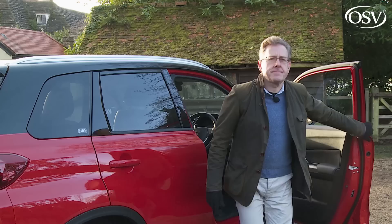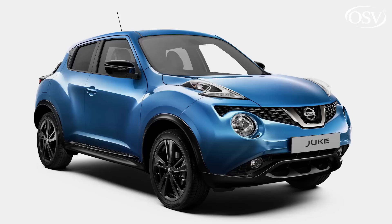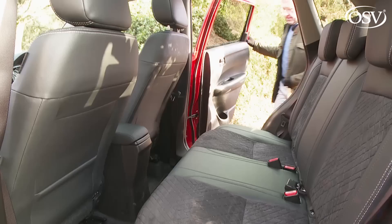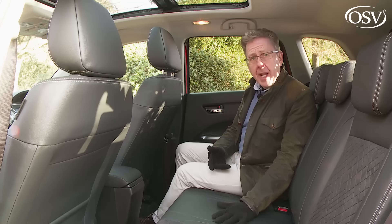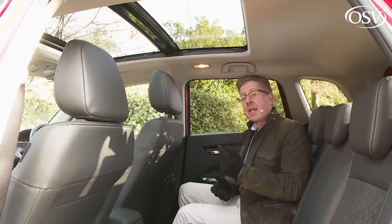The Vitara is one of the larger small SUVs you can buy at 4,175mm long — 40mm longer than a Nissan Juke and 53mm longer than a Renault Captur — making the rear compartment a little more comfortable than you might expect from a class essentially based on city car underpinnings. You certainly couldn't call this rear seat spacious, but there's more legroom than you'd probably expect from a compact crossover.